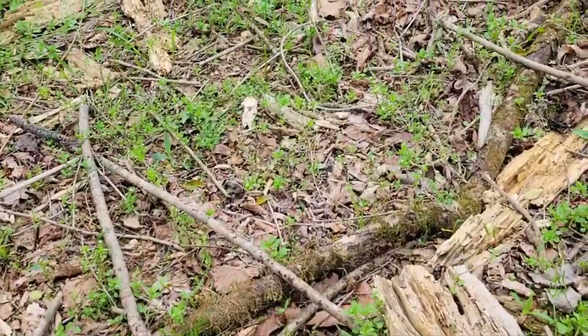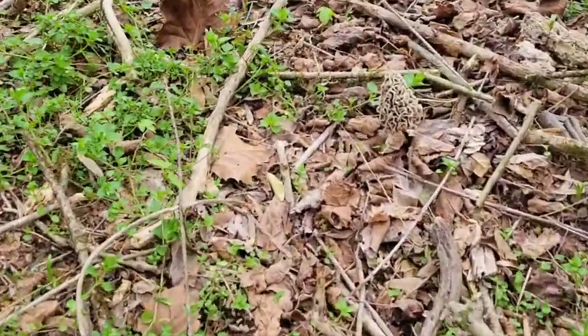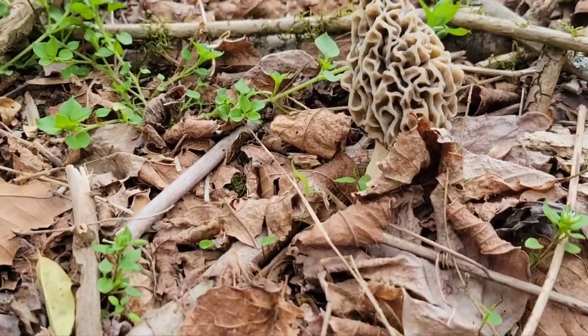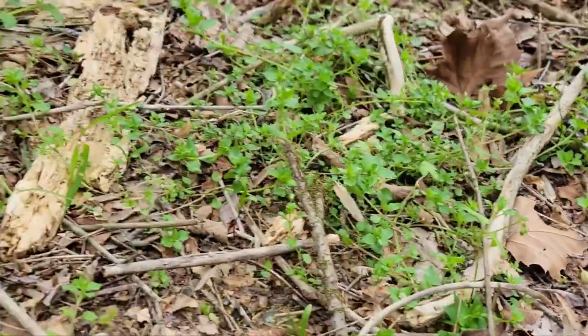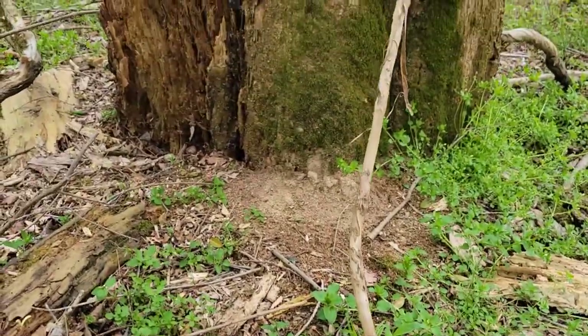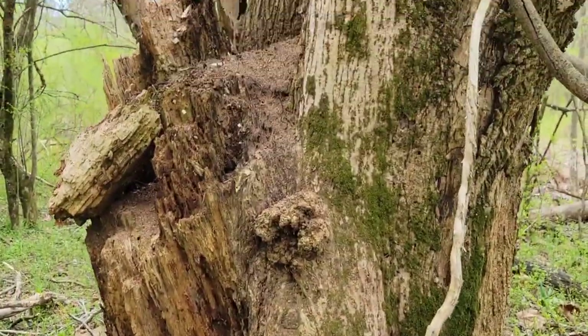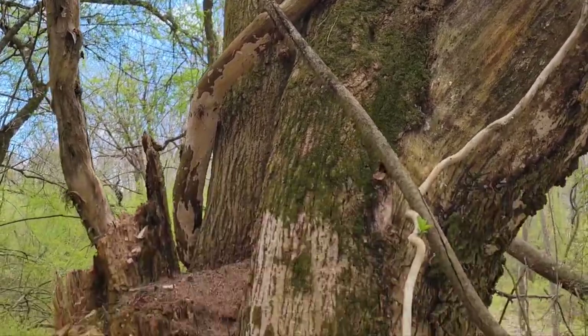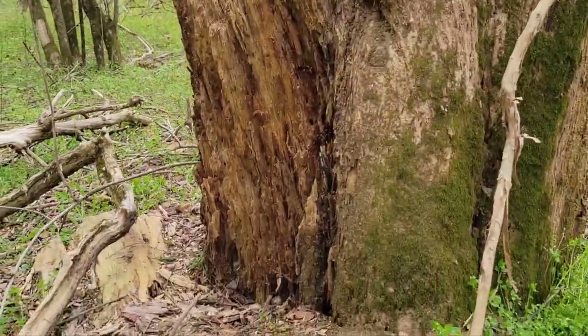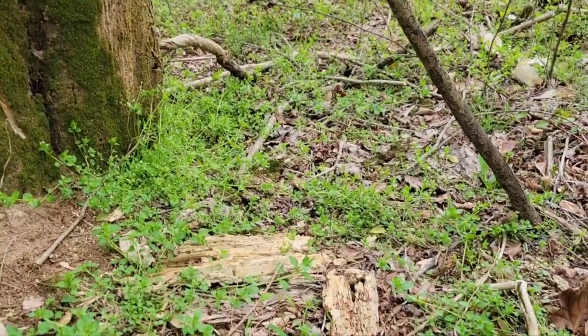There's another decent one right here. I'm thinking it's coming from this old rotten tree right here. I'm not sure if it's a tulip poplar or not, but I'll check back in with you in a minute.